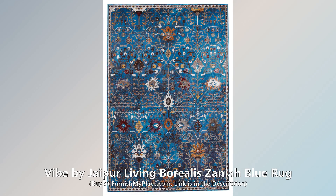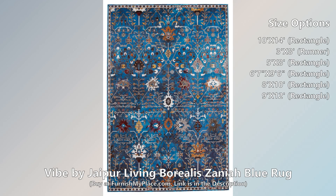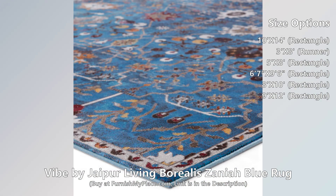Vibe by Jaipur Living Borealis Zania Blue Rug. Buy now at furnishmyplace.com. Link is given in the description.